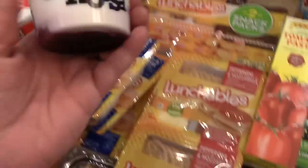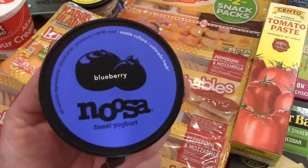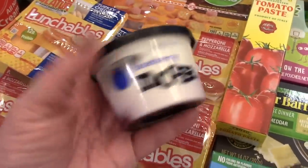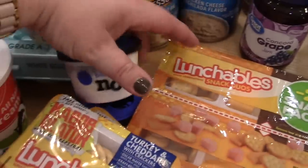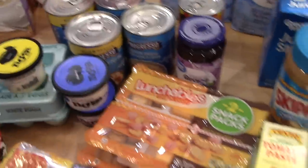From Walmart, they had these little containers of Noosa — they haven't always had these. I got one lemon and then two of the blueberry, which Kira likes, so she'll eat those for breakfast.